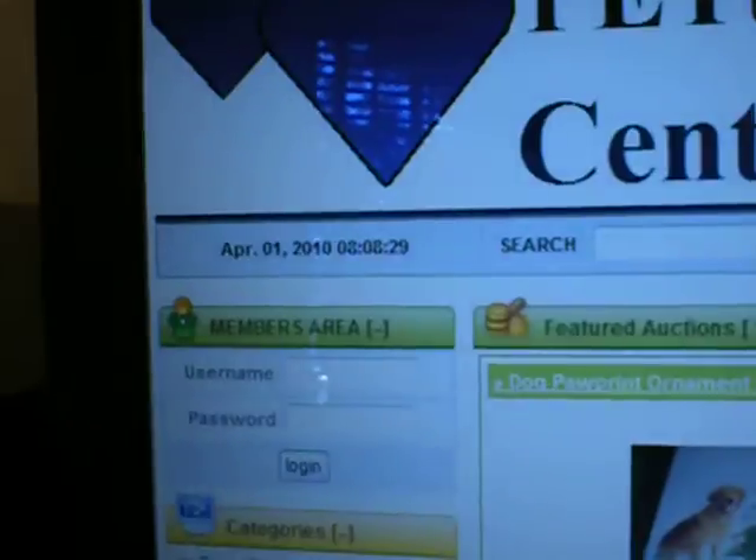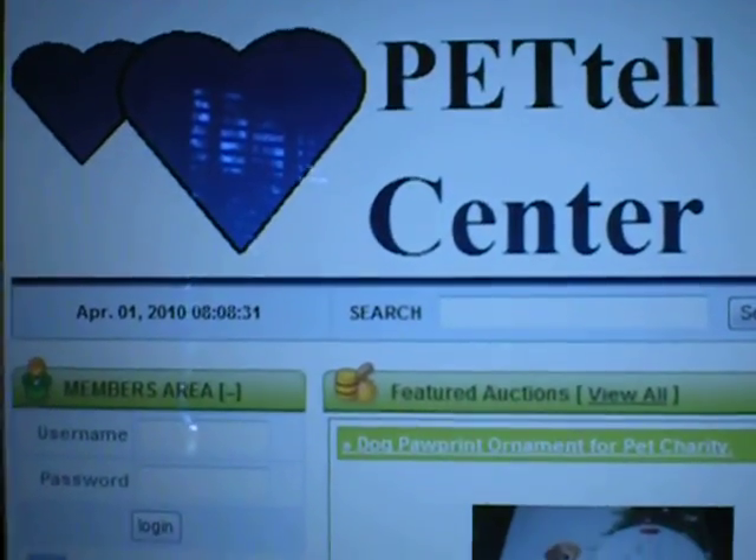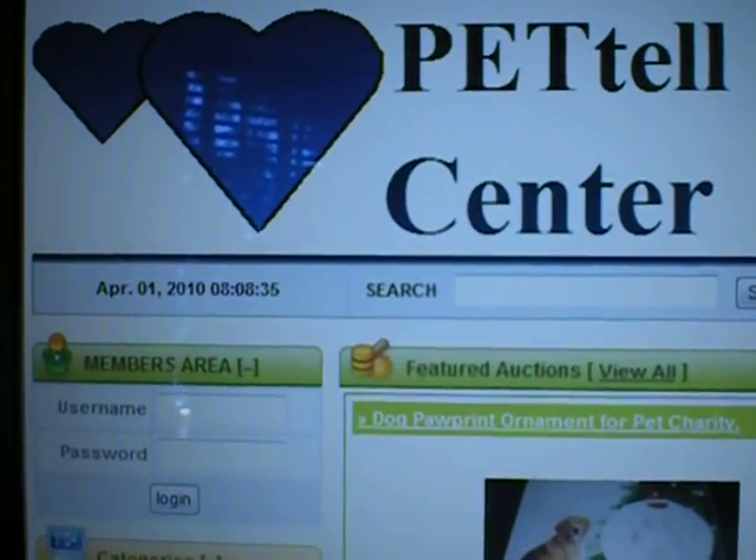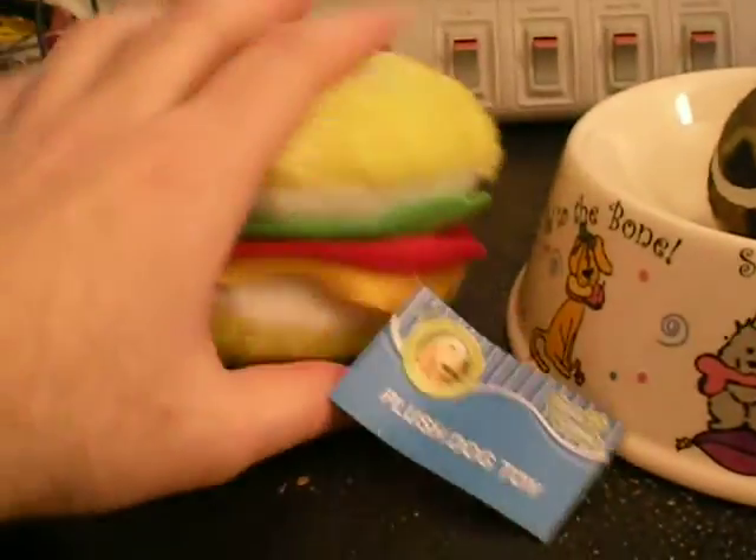Hello everybody, this is Pet Health Center, an online auction site for people who want to buy and sell pet products and pet related items. These are the first six items for sale.